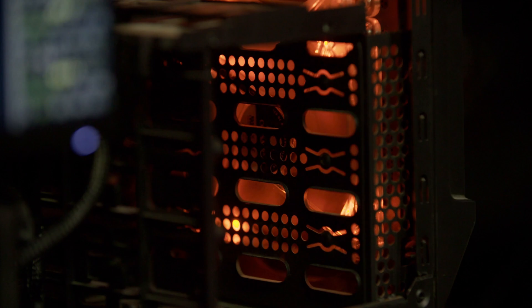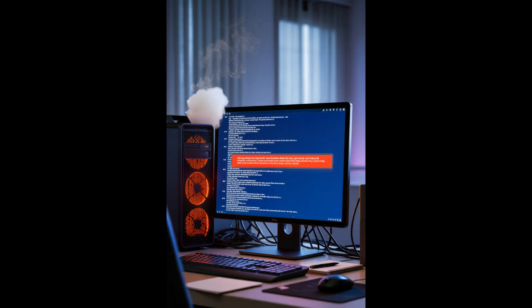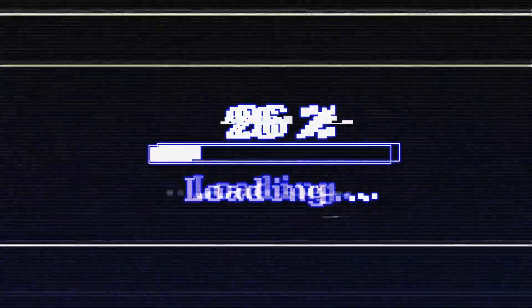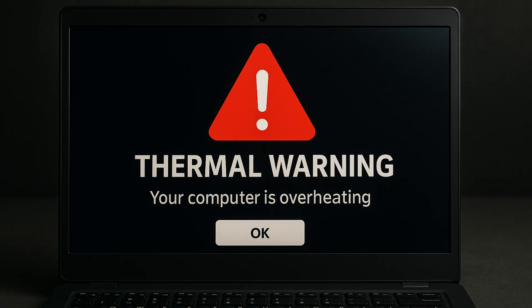Let's start with the warning signs that your computer is overheating. Loud non-stop fan noises — that's a bad one. Programs freezing or taking forever to load. If your laptop's feeling like a hot plate and you can barely keep your hand on it, that's definitely a bad sign. Random crashing or shutting down all of a sudden is definitely a sign it could be overheating. And then pop-up thermal warnings — it might just straight up tell you on the screen that it is in fact overheating.